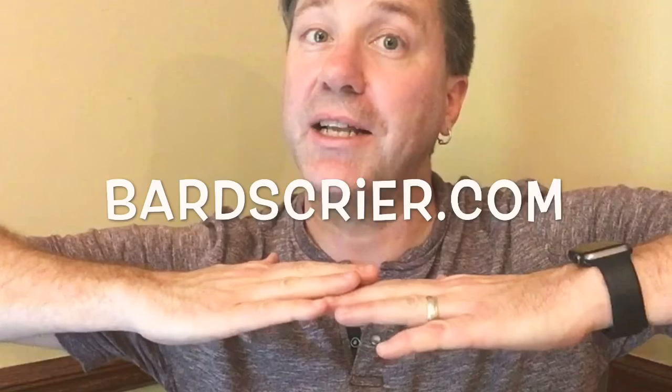I hope you found this video fun and informative. If you did, please like it, maybe even share it. Post any questions or comments down below, and check out BardsCryer.com for more music marketing and promotion tips — all for free. Thanks again. Sláinte.